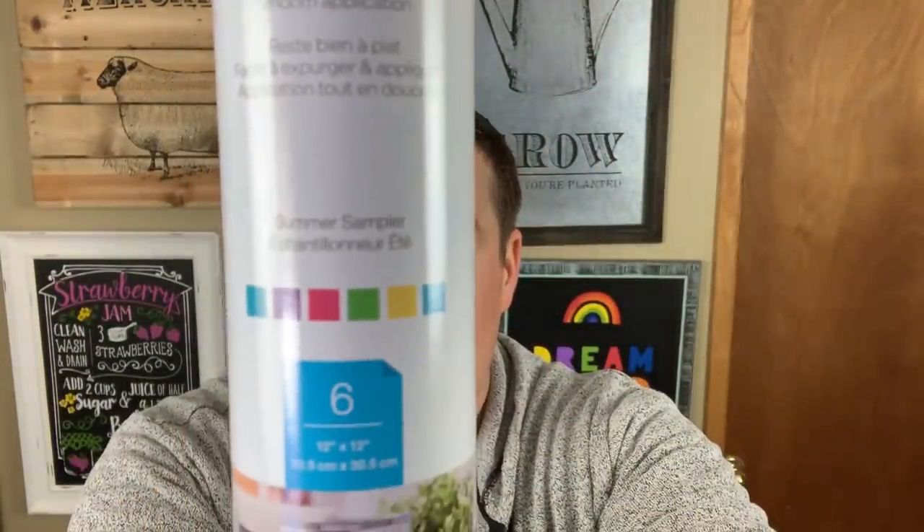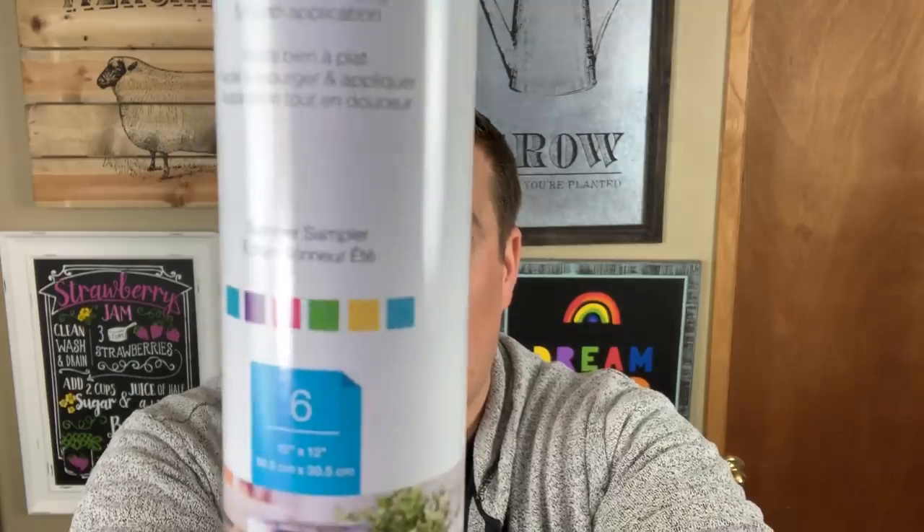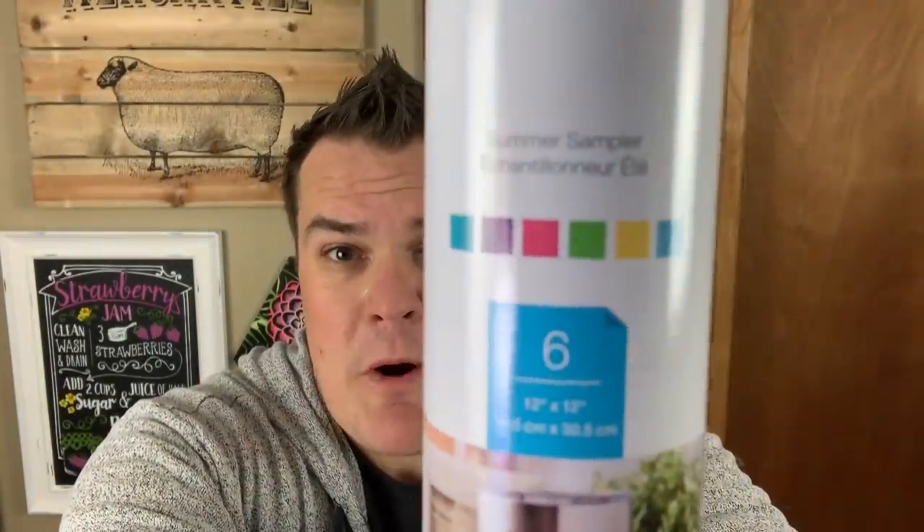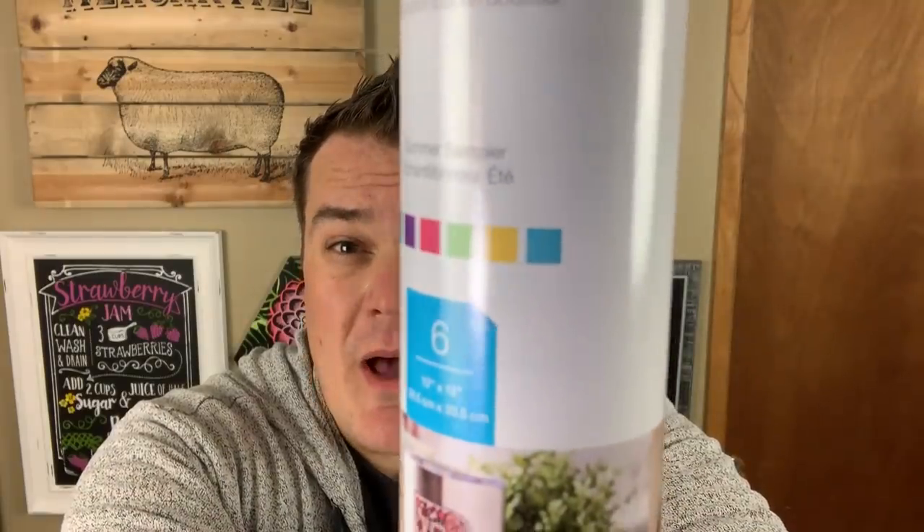There are also two sample packs. These come with six sheets of Premium Vinyl, 12x12 each. This one is called the Summer Sampler — look at all those beautiful colors. You're going to get a beautiful turquoise, purple, pink, green, yellow, and teal on the top.